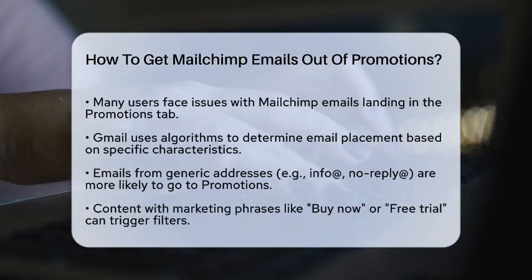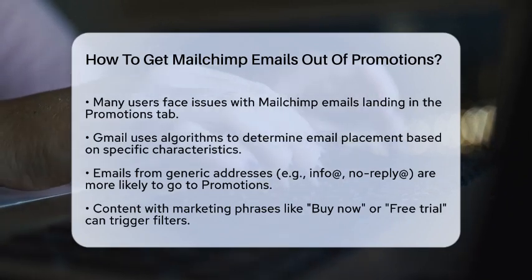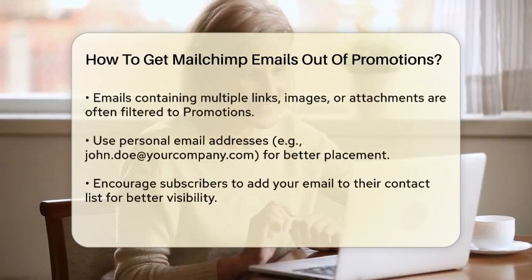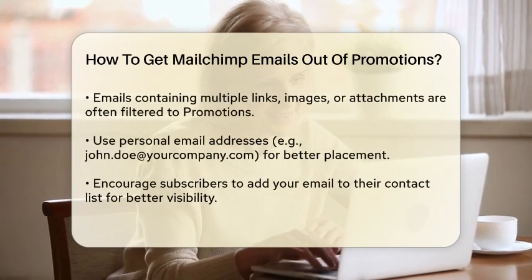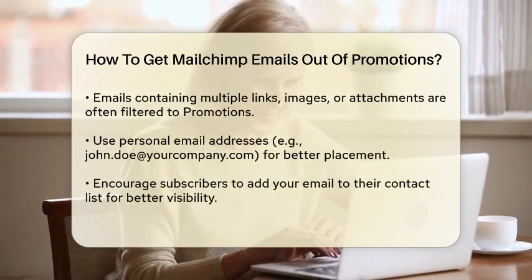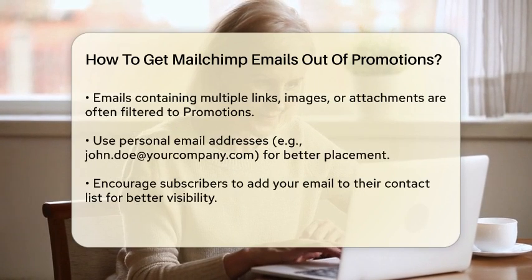Another reason is the content of your emails. If they contain marketing language like 'buy now,' 'free trial,' or 'deals,' Gmail's algorithms will likely send them to the Promotions tab. Additionally, emails with multiple links, images, or attachments are also more likely to be filtered out.